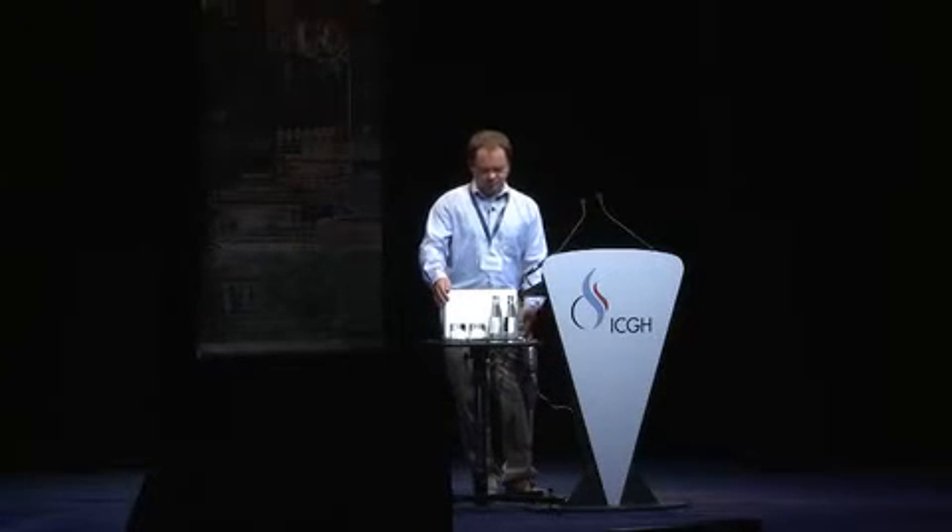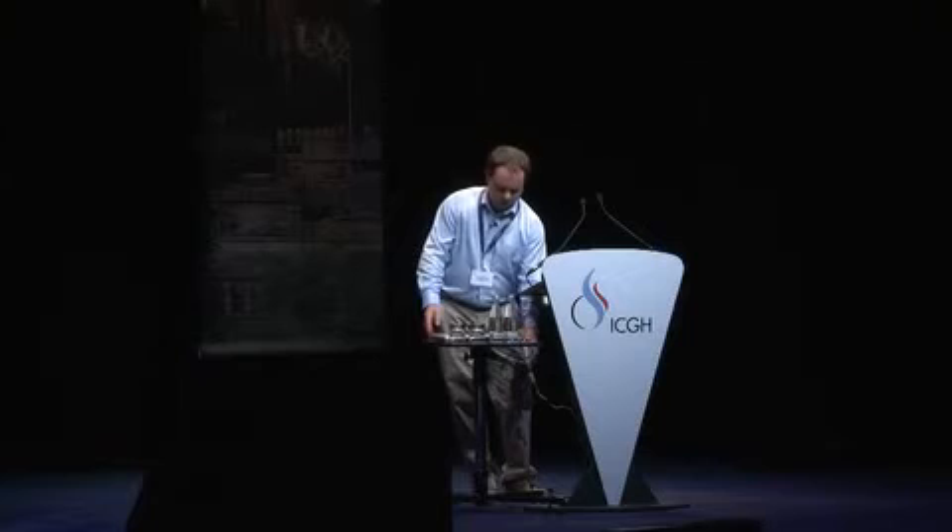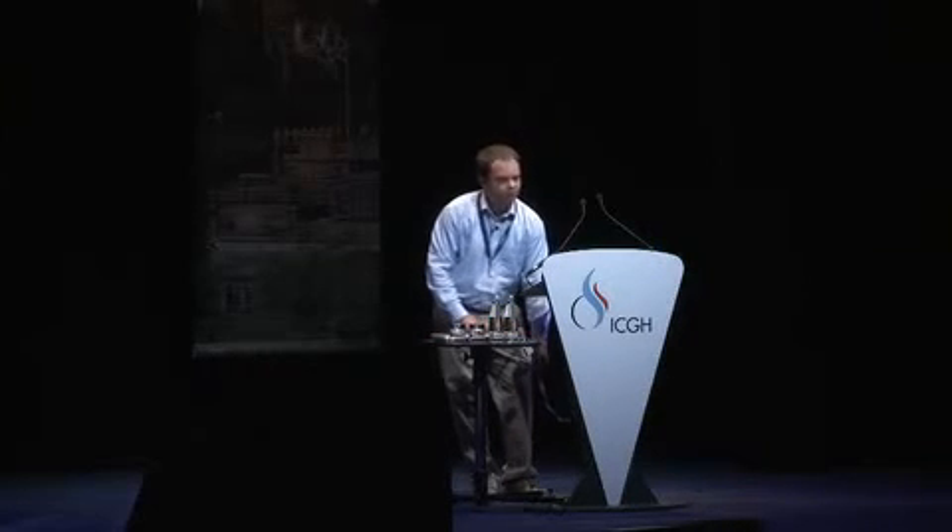Thank you very much. We have time for a question.